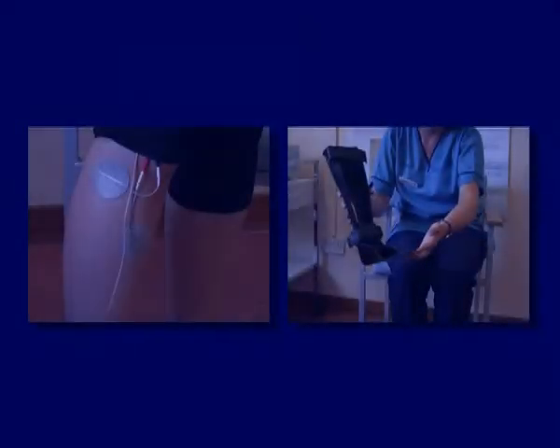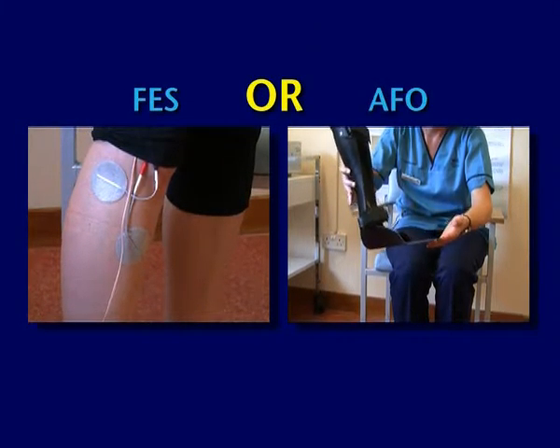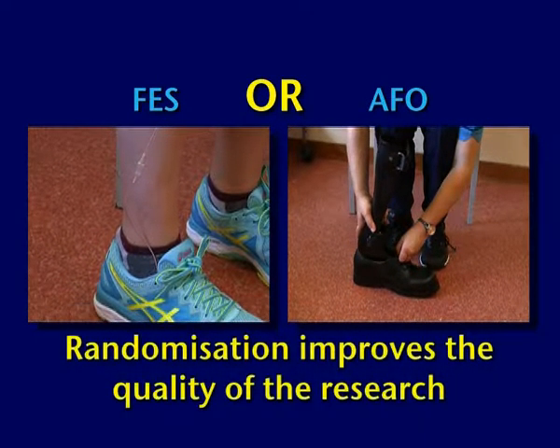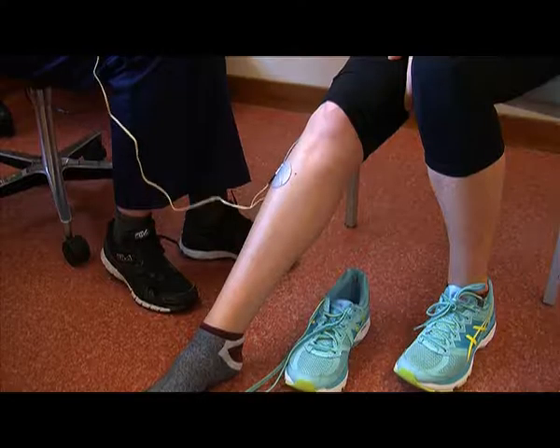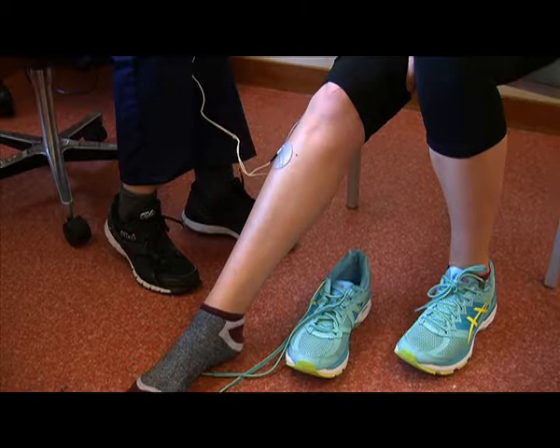The five minute walk is the most strenuous part of the study. If the person is suitable for the study, they'll be randomised to receive one of either of the treatments. It's really important to make a random decision around which treatment the person receives as this strengthens the quality of our research. The next appointments will involve setting up the treatments and then the assessments begin.